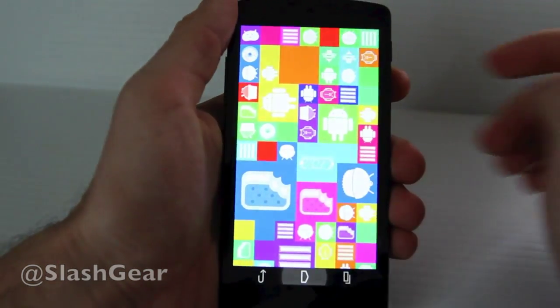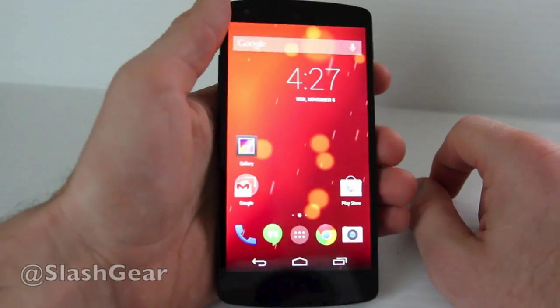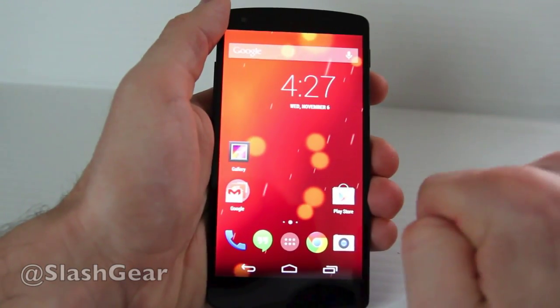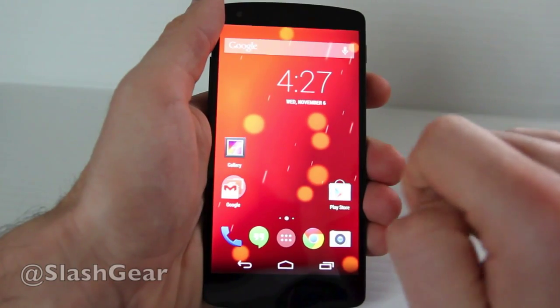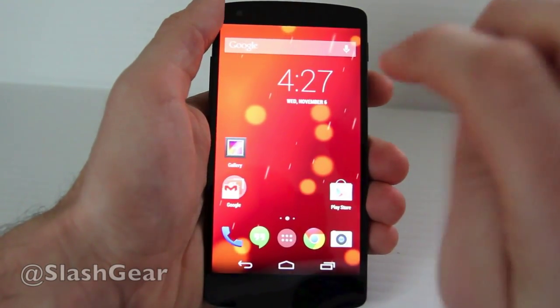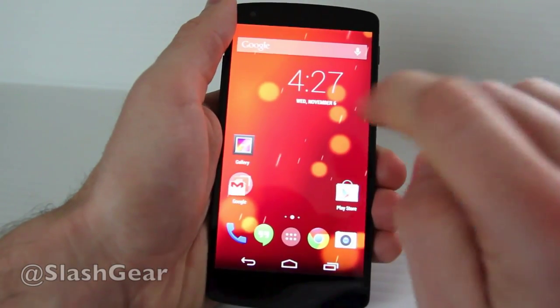Outside, we've also got some hardware specifications. This is a 4.95 inch display with 1920x1080 pixels — that's a 1080p screen. That's 445 pixels per inch, beaten only by the HTC One for devices released right now.